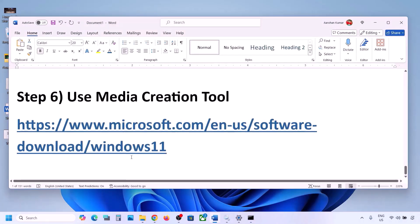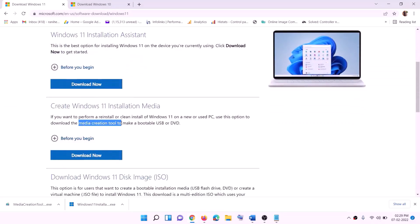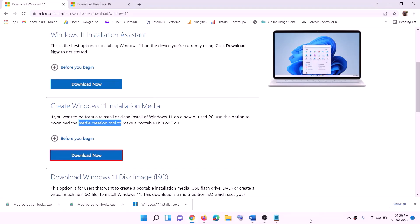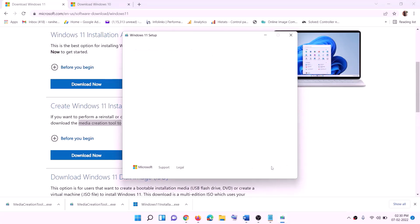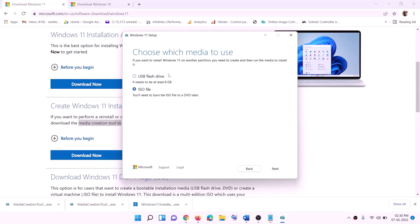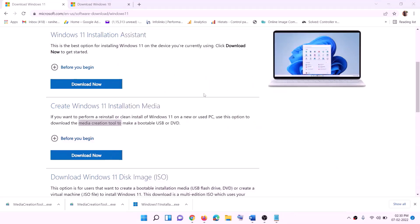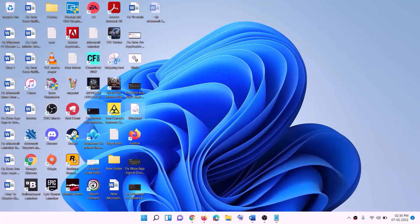If still not working, the last step is to use the Media Creation Tool to update your Windows 11. Go to the website, click on Download Now, and run the exe file. Click Yes to allow. This will load the Windows 11 Media Creation Tool. Click Accept. Windows 11 will be selected by default — click Next. Select ISO file, click Next. Set the save location to the desktop and click Save. Once the download is complete, click Finish, then go to the desktop and find the Windows ISO file. Double-click on the Windows ISO file.